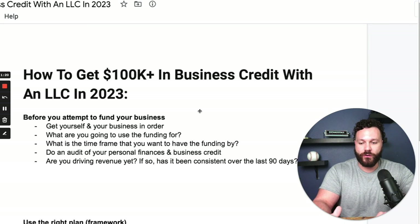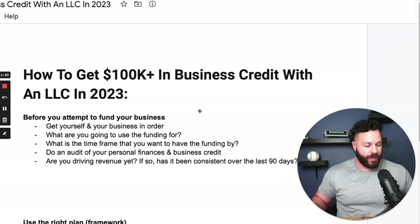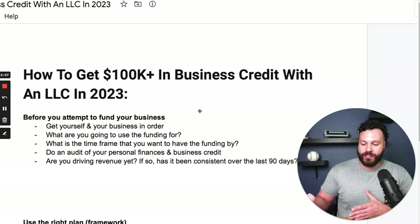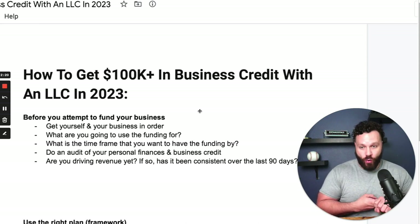Before you attempt to fund your business, one of the first things we broke down with our client is you want to get yourself and your business in order. That means you're going to have your personal finances and your business finances, your personal credit score and your business credit score. For those of us that have multiple LLCs, you have your main FICO score and then a business credit score for each LLC. When starting out, banks like to see that if you've been responsible with your personal finances, they can most likely trust you with your business finances as well.